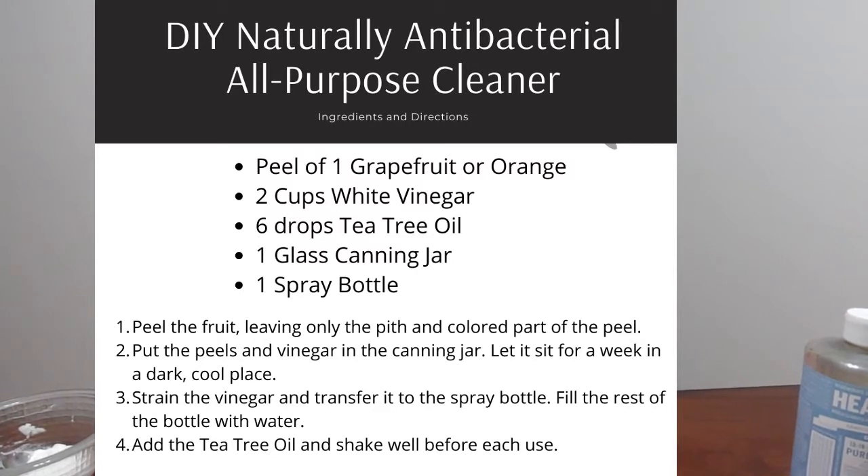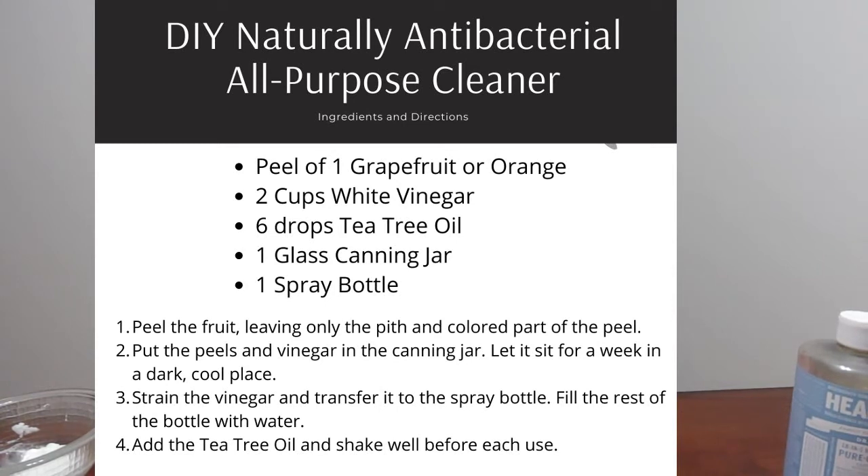This final one I want to show you, even though it's really easy to make, does require a little pre-planning. I'll show you the DIY Naturally Antibacterial All-Purpose Cleaner. I wanted to show you this one because it is hard to find antibacterial anything these days. You're going to take the peel of a grapefruit or an orange and put it in a glass canning jar, making sure there is only the peel and none of the fruit on it, because if you keep any of the fruit on it, it starts looking kind of funky after being in the jar.